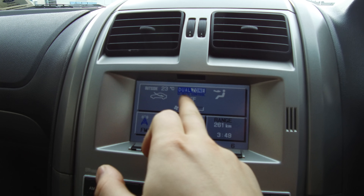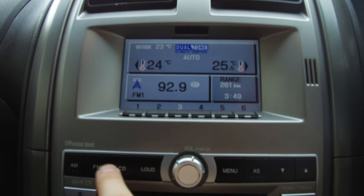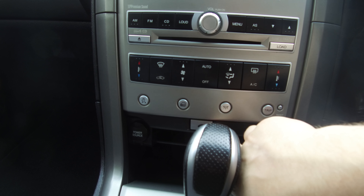In the centre we've got our interior command centre. At the top we have our air conditioning and climate controls, which are dual zone so we can have two different temperatures on either side. Below that we've got our audio section where all our radio stations and CD information will pop up. And on the other side we've got our trip computer, which we can adjust at the bottom of the dash screen.